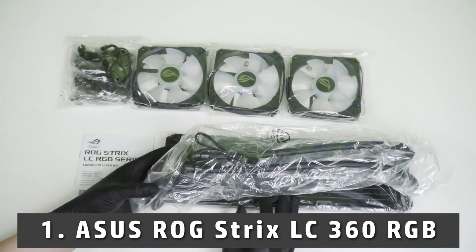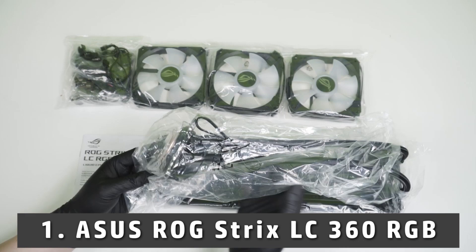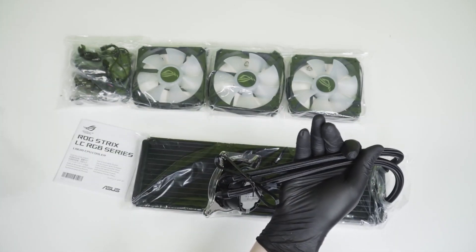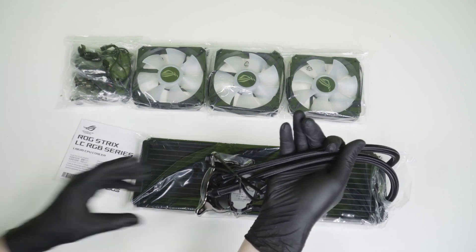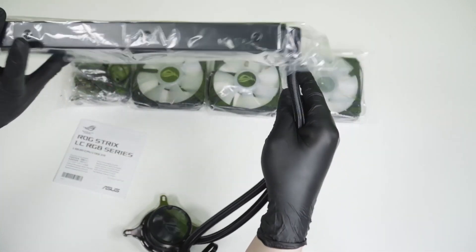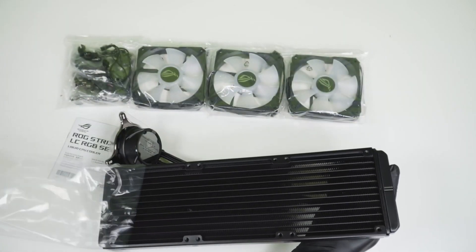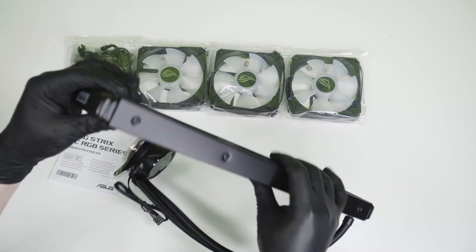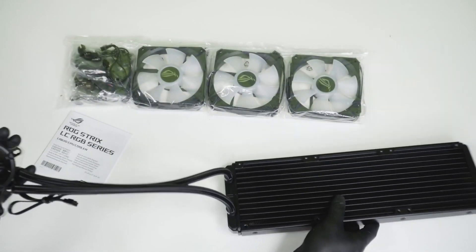Starting our list with the Asus ROG Strix LC360 RGB. Asus has been producing quality components for gaming rigs for a long time now. When it comes to CPU coolers, they are a top choice as a brand among most buyers. The Asus ROG Strix LC360 RGB is the perfect option for the latest version of the i7 processor.